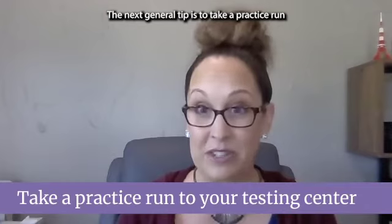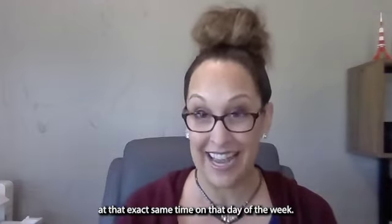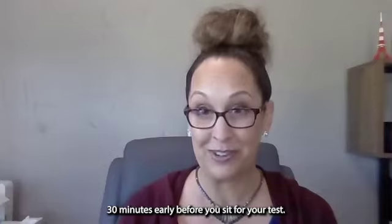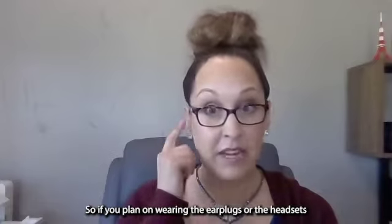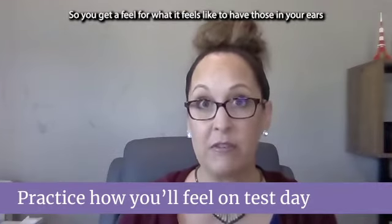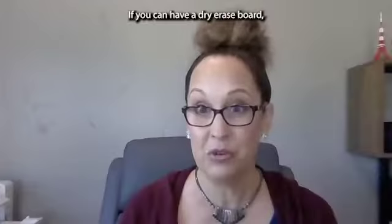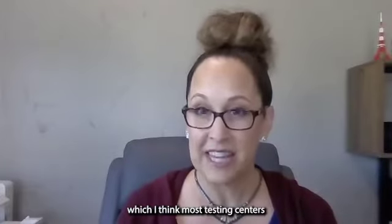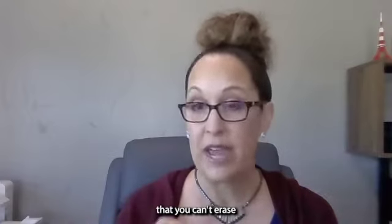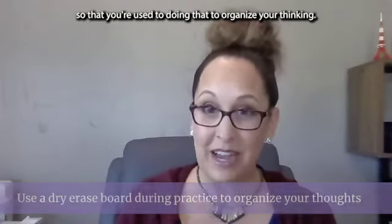The next general tip is to take a practice run to your testing center. Make sure you know how long it's going to take to get from your house to the testing center at that exact same time on that day of the week — maybe it takes 45 minutes, maybe half an hour. You want to show up 30 minutes early. If you plan on wearing the earplugs or headsets they provide, practice with those during your Kaplan practice tests so you get used to what that feels like. Also practice on a dry erase board — most centers now give a laminated sheet with a non-erasable pen — to organize your thinking.